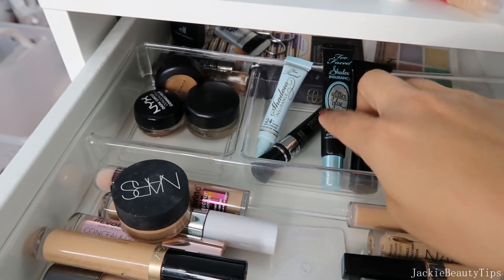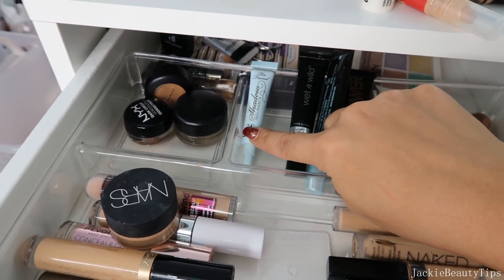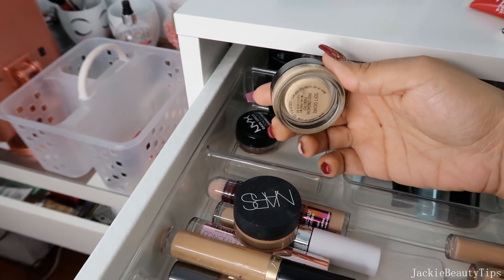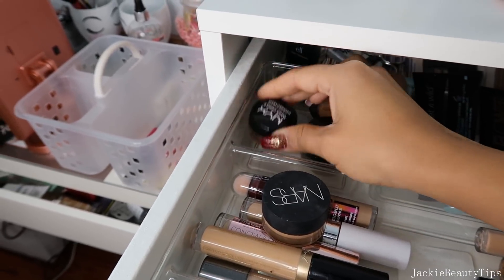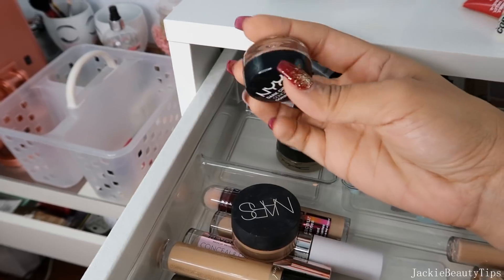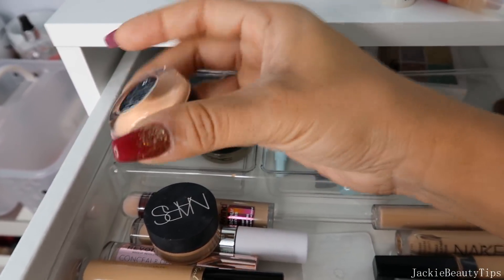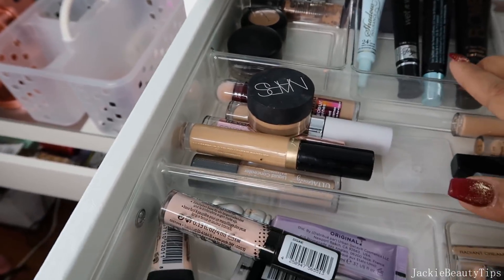Aquí tengo mis primers de Too Faced. Este que es de Wet n Wild. Este que es de Too Faced. De Flower Beauty. Aquí tengo estos potecitos, este es el Soft Ochre de Paint Part de MAC. Tengo este de NYX que me gusta más o menos. Este no mucho me gusta la verdad, antes estaba muy bueno y ahora no sé, mejor lo saco. Y aquí tengo de MAC. Así voy a ir dejando.